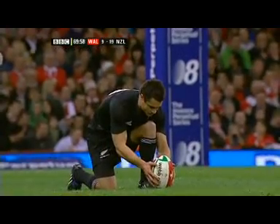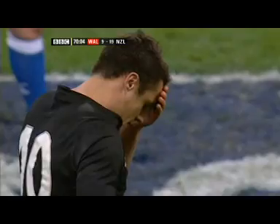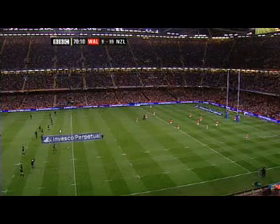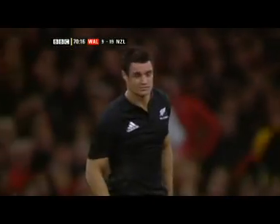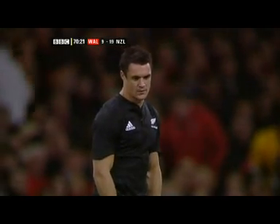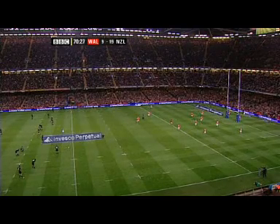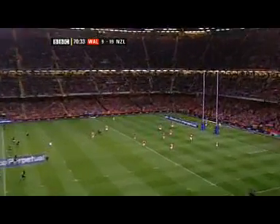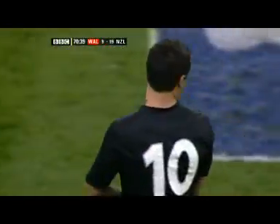You cannot give New Zealand that much territory and that much possession and expect to win — it's just not possible. He thumped one against the post, but he's been typically Dan Carter for the rest of his kicks. This is a long, old kick — 53 metres. Carter: it might have travelled 52, but it was wide.